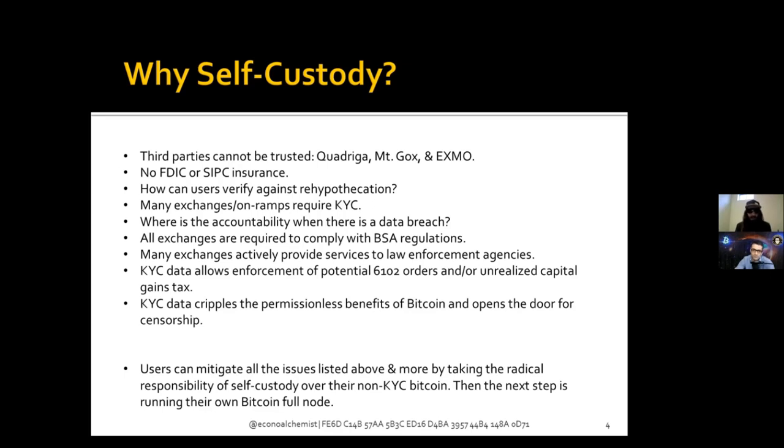All exchanges are required to comply with the Bank Secrecy Act regulations — that's why they implement their KYC/AML policies. Many exchanges actively provide services to law enforcement. KYC data allows enforcement of potential 6102 orders and/or unrealized capital gains tax. The threat here has two prongs: hackers breaching honeypots and dumping data on the dark market for criminals, and your own government using that data to confiscate your Bitcoin.